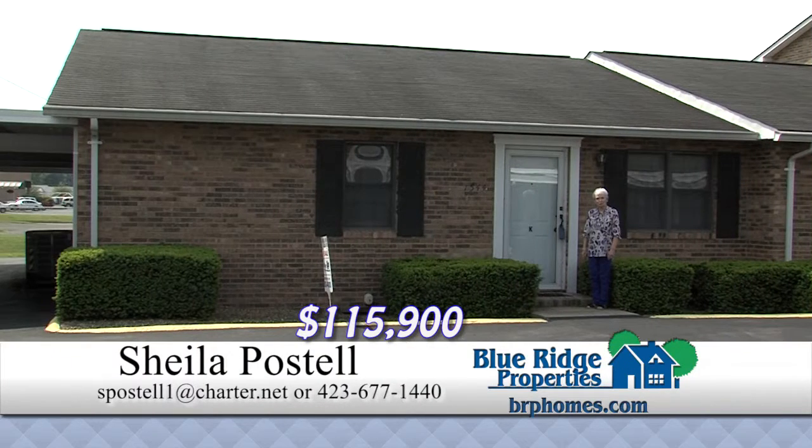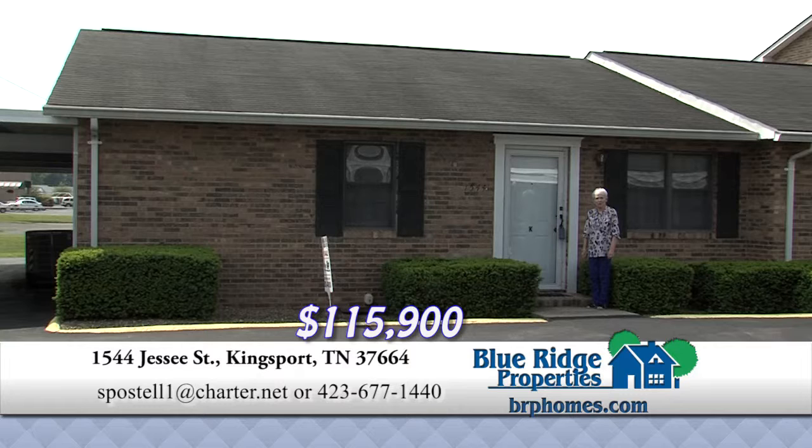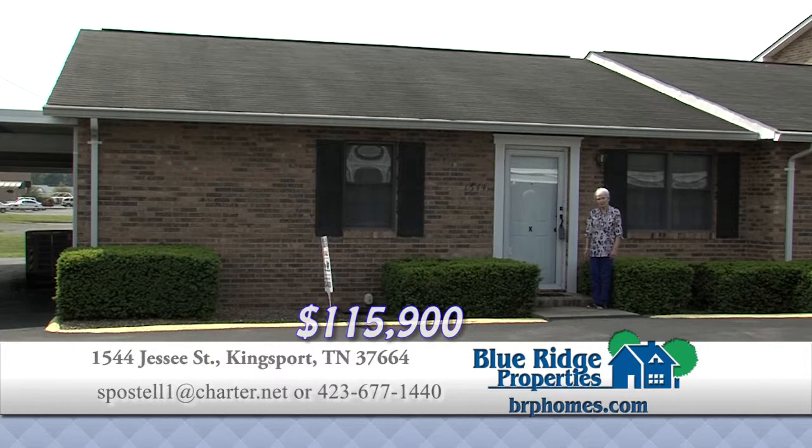This one-level, 2-bedroom, 2-bath condo conveniently located to the mall features a large living room, eat-in kitchen with all appliances included, a covered patio, and storage building. Call me today for your showing.